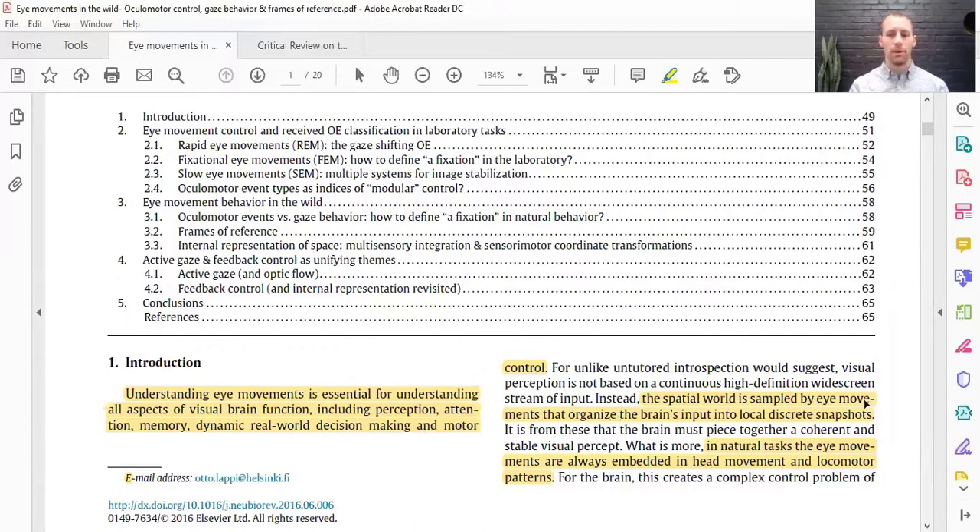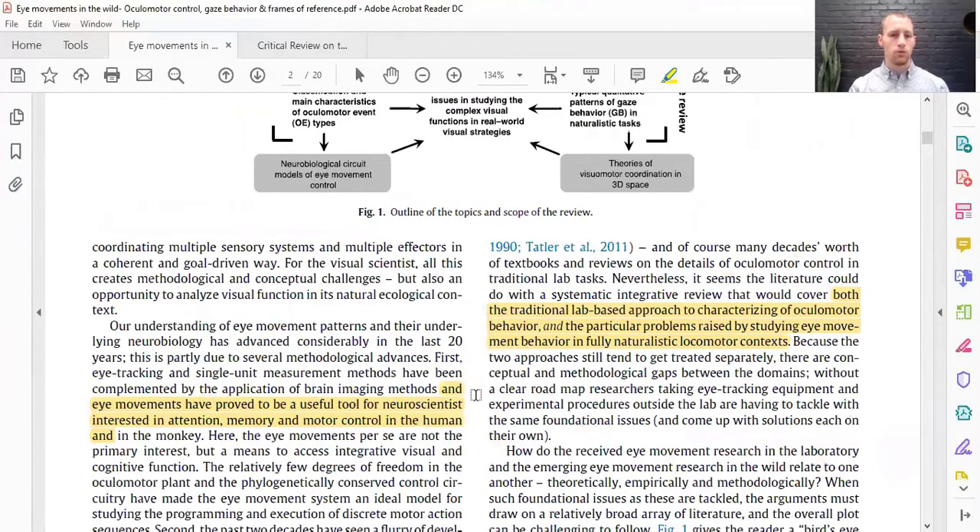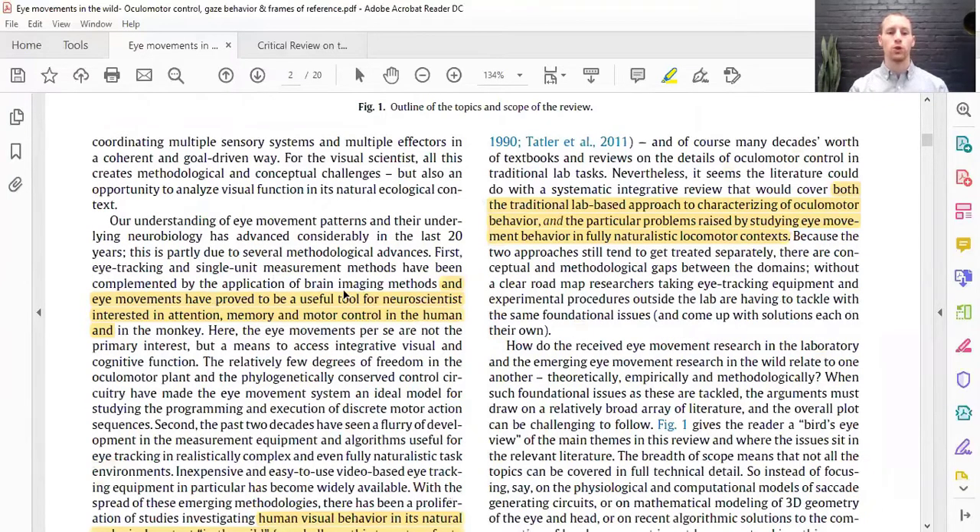The spatial world is sampled by eye movements that organize the brain's input into local discrete snapshots — kind of what I was talking about when we walk into a room and map it. In natural tasks, eye movements are always embedded with head movement and locomotor patterns. Basically, we're always looking and maybe moving our head at the same time, or maybe we look and we want to grab our water, so we have a hand movement with that. Eye movements have proved as a useful tool for a neuroscientist interested in attention, memory, and motor control.